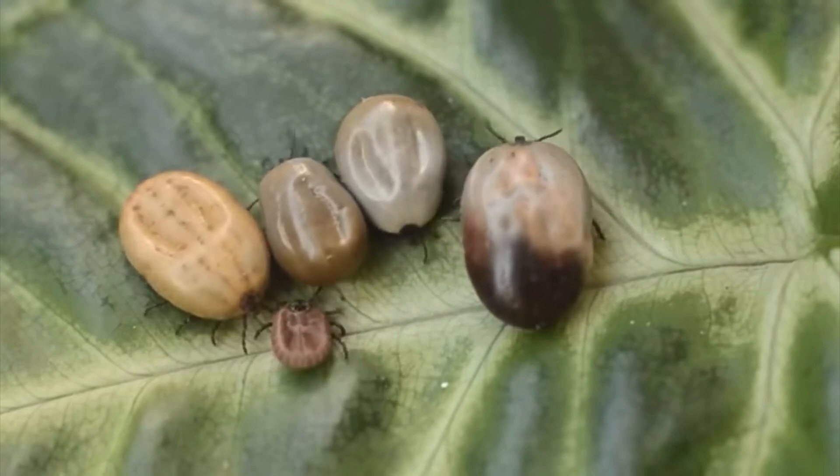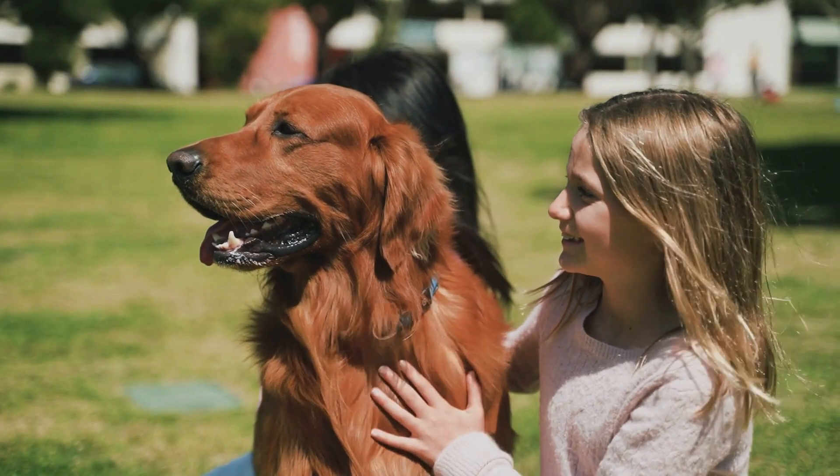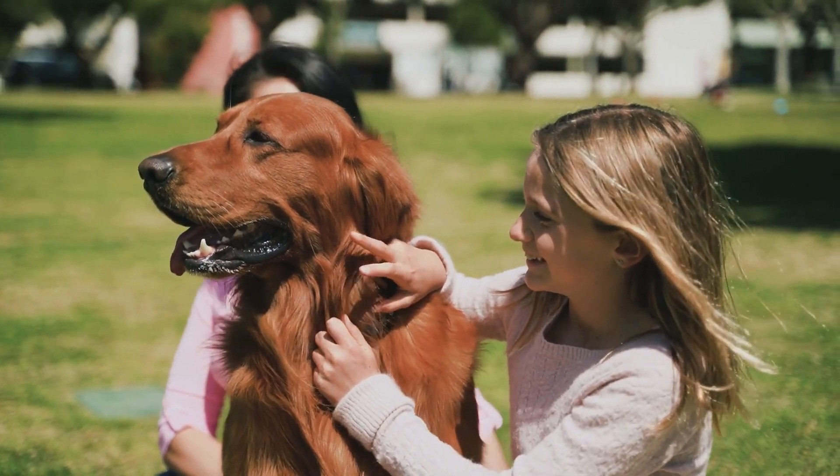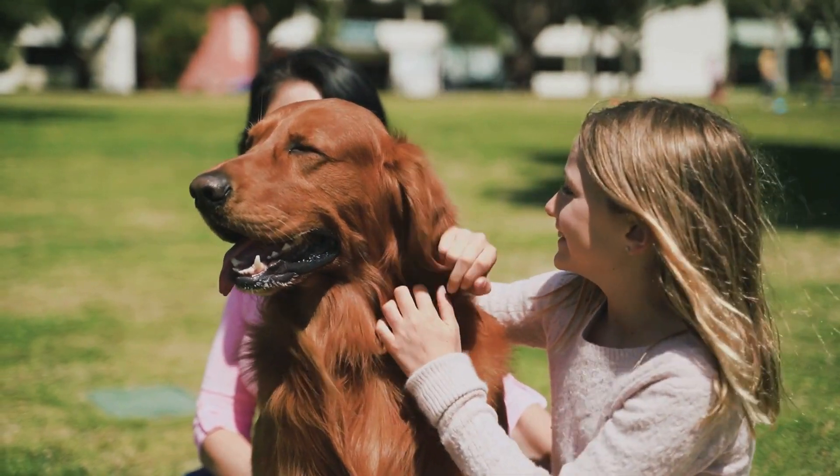Tick checks: after walks, do a thorough body scan on both you and your dog. Pay close attention to areas like ears, paws, and armpits. Tickle time with a purpose.